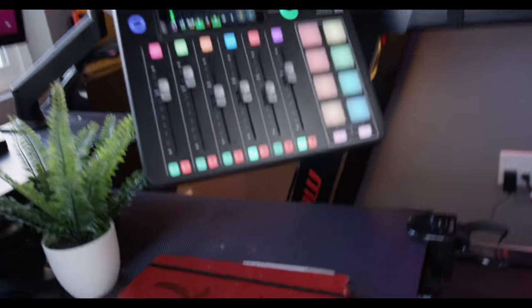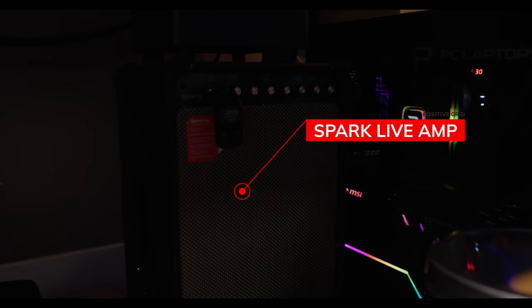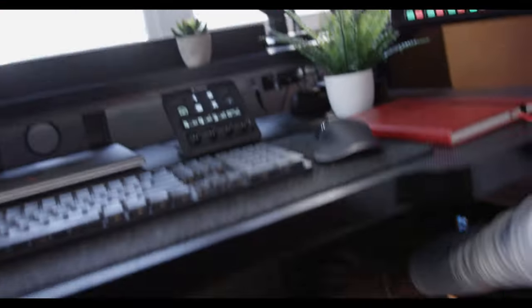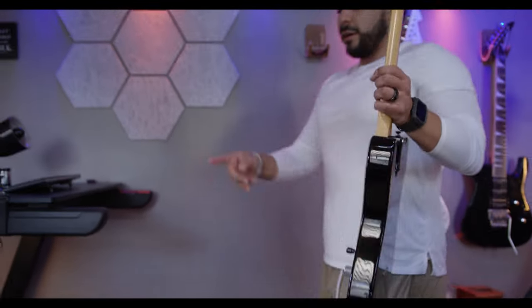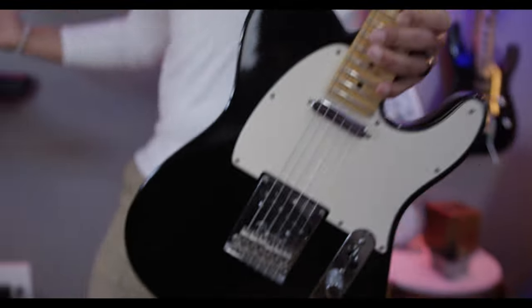Channel two is guitar. What's plugged in there is by Positive Grid — the Spark Live. I've been using Positive Grid guitar effects for a really long time, and when I noticed they had an amp, I wanted to buy it. Once in a while when I live stream, I like to make sure the audience can hear that. Since it has an output, I'm running the sound of the Positive Grid into channel two. We're also using their wireless system, because once in a while I like playing guitar while walking on my treadmill.